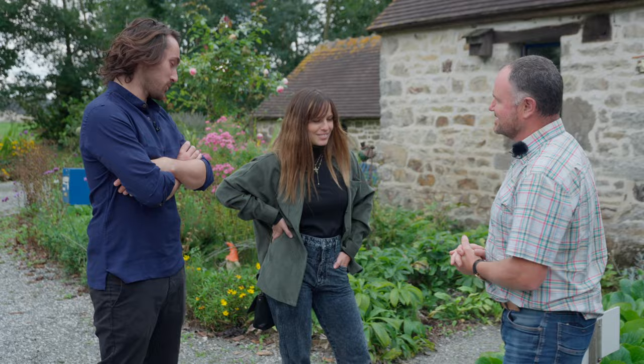Je vous souhaite la bienvenue sur la ferme Bagnoles de Pommes, avec mon associée Marie-Hélène et moi-même, Ludovic. Nous cultivons essentiellement des pommiers à cidre et des poiriers à poiré. On a également un élevage de moutons qui nous permet d'entretenir les vergers. L'ensemble de ces productions est menée en agriculture biologique et nous permet de fabriquer du cidre, du poiré, du vinaigre de cidre. Je vous propose pour commencer de visiter le verger.